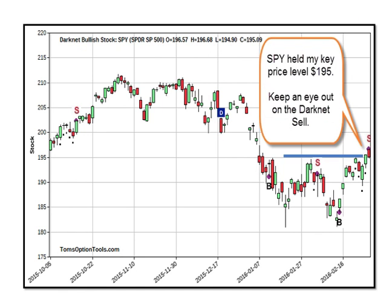Let's get into the markets. Looking at the S&P, we did pull back on Friday today but we held that key level at 195. I'm also keeping an eye out for a Darknet sell, which is likely to occur. We got a buy signal back around 185 a couple weeks ago, and we're setting up for a sell that may come very soon. If it were to come on Monday, for instance, this is still a 10-point move in the S&P. I do think that sell level is going to be very short-lived.